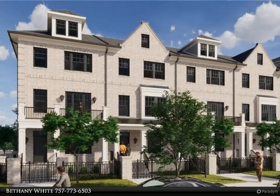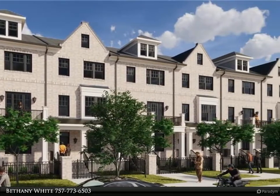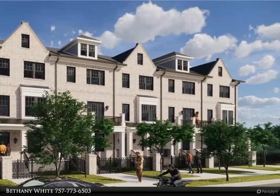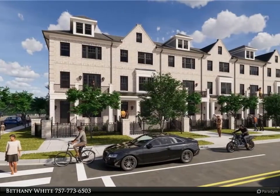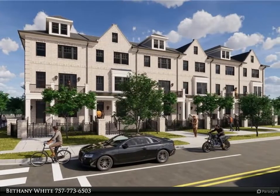This Berkshire Hathaway Home Services Town Realty property video is presented by Bethany White. The residences at Redgate have been artfully designed by Retner Baines Associates of Chesapeake.